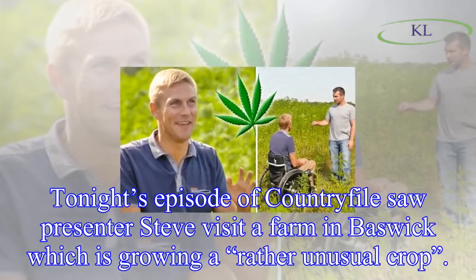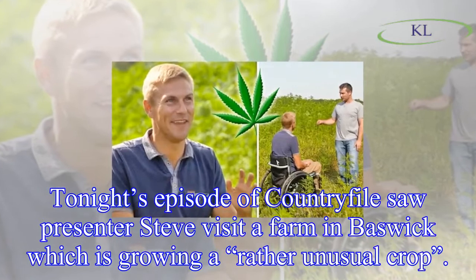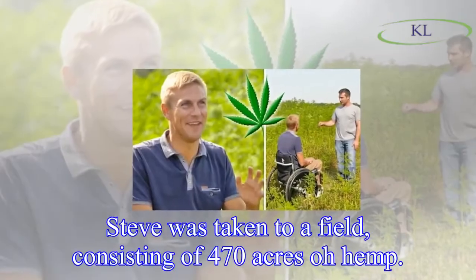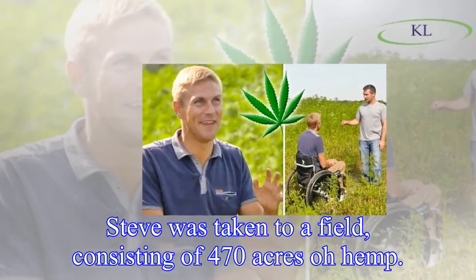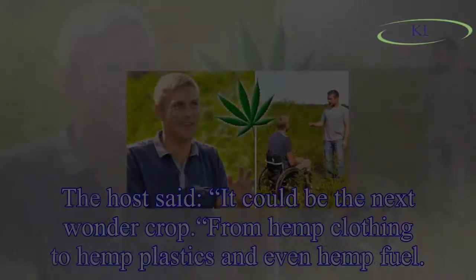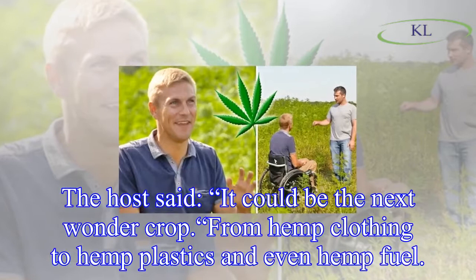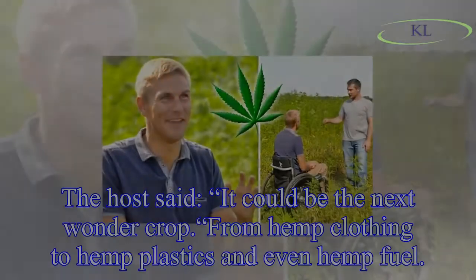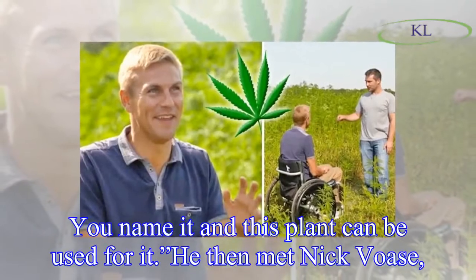Tonight's episode of Country Files saw presenter Steve visit a farm in Baswick which is growing a rather unusual crop. Steve was taken to a field consisting of 470 acres of hemp. The host said it could be the next wonder crop — from hemp clothing to hemp plastics and even hemp fuel, you name it and this plant can be used for it.